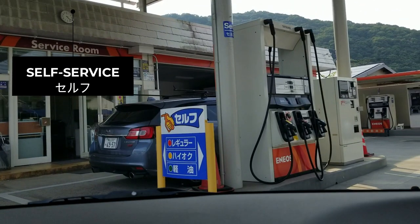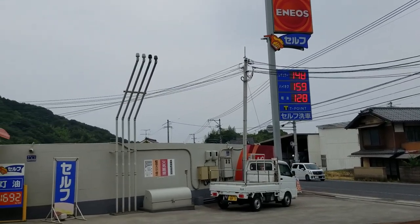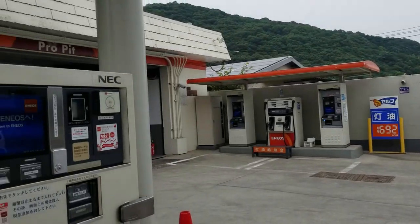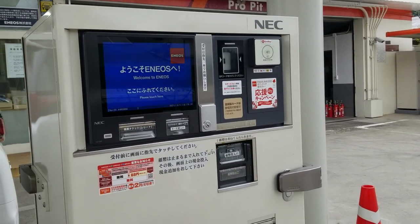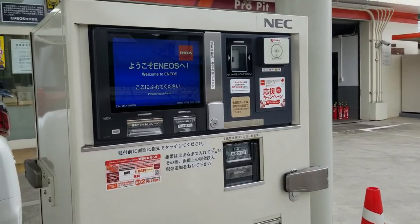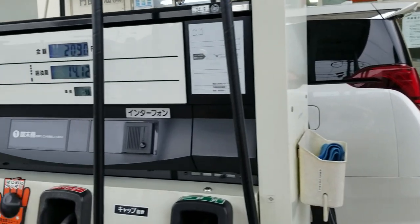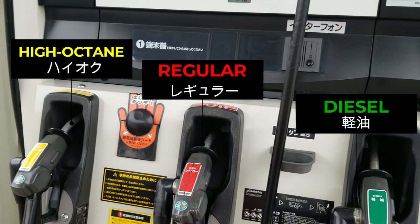The second type of gas station is the self-service gas station, which we'll be focusing on in this video. These gas stations are open 24/7. Using a self-service gas station can be tricky, especially if you don't speak or read Japanese like myself — you'll need to operate a machine and pay in cash or by credit card. But never fear, that's why I'm here! If you're interested in learning how to use a self-service gas station in Japan, let's do this.